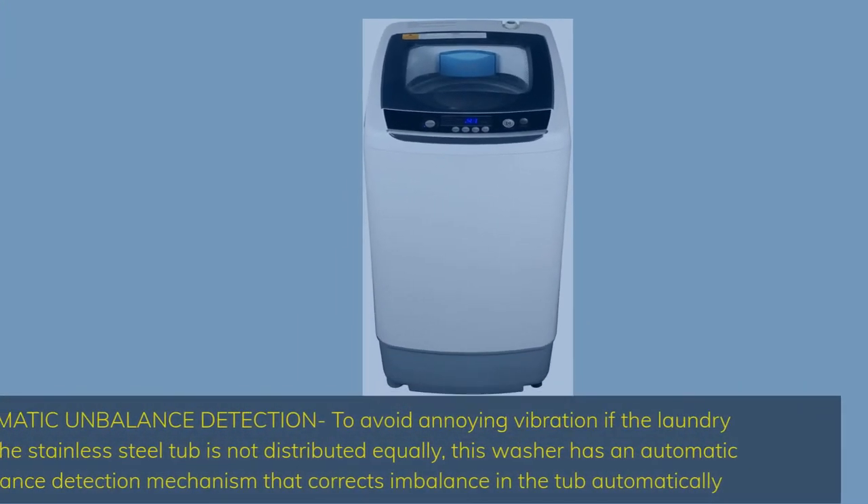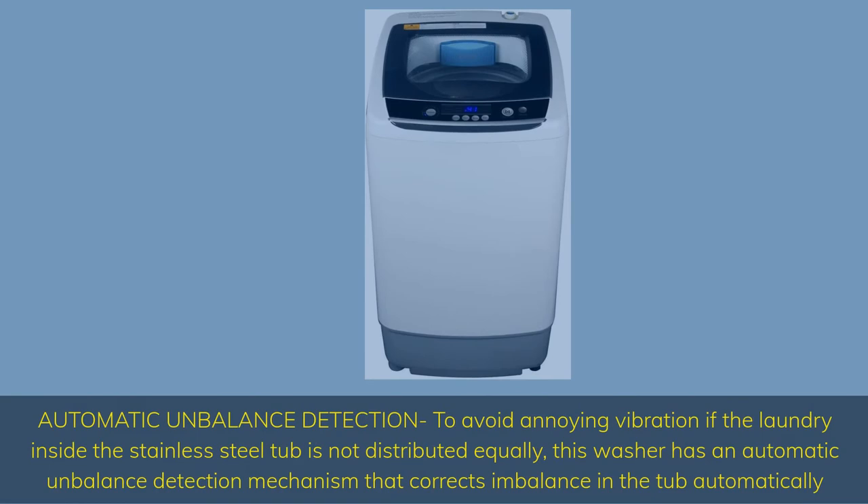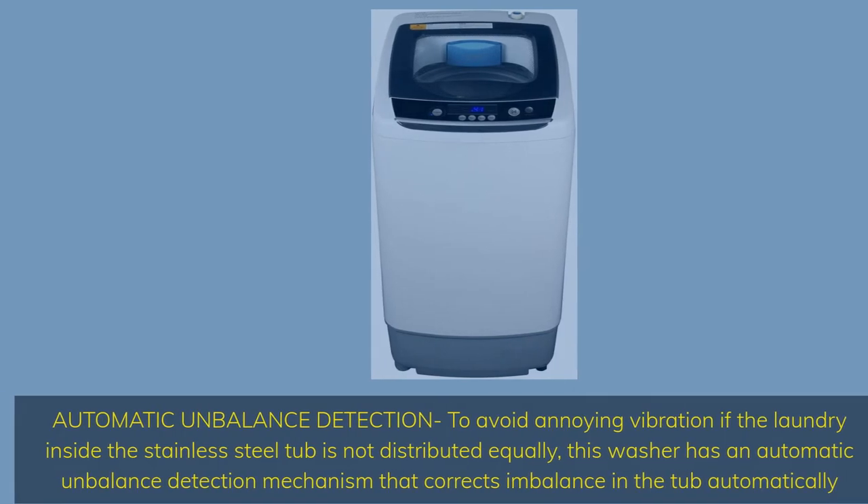Automatic unbalance detection: to avoid annoying vibration, if the laundry inside the stainless steel tub is not distributed equally, this washer has an automatic unbalance detection mechanism that corrects imbalance in the tub automatically.